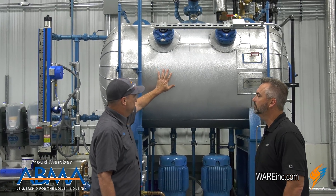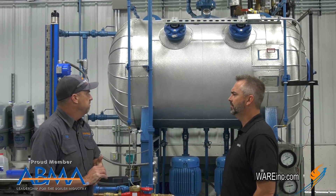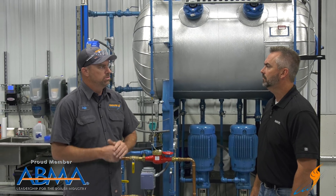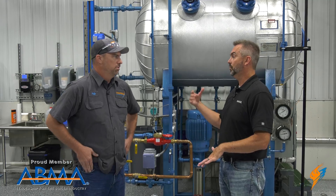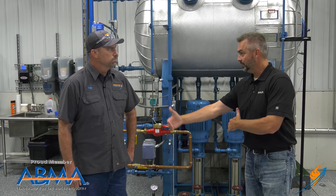Somebody comes up here and touches this, they're going to be in trouble. Isn't there a height requirement? I think seven feet is the actual height — everything below seven feet needs to be insulated to make sure we don't have any burns from people stepping over something or what have you.